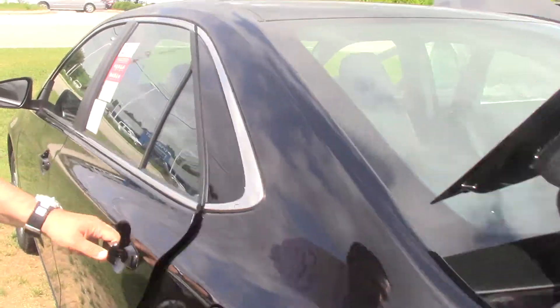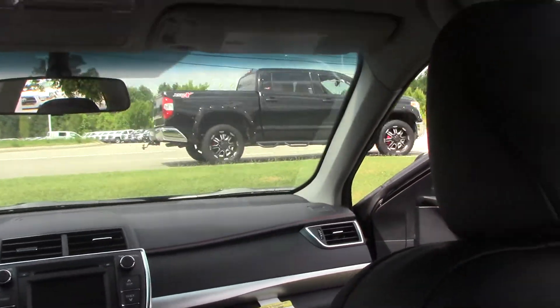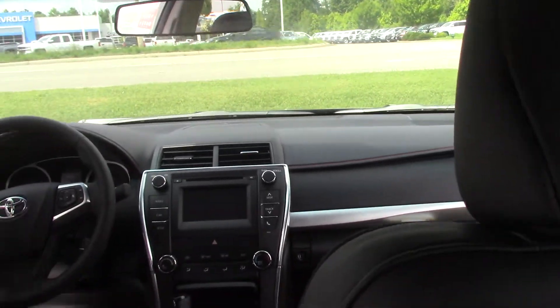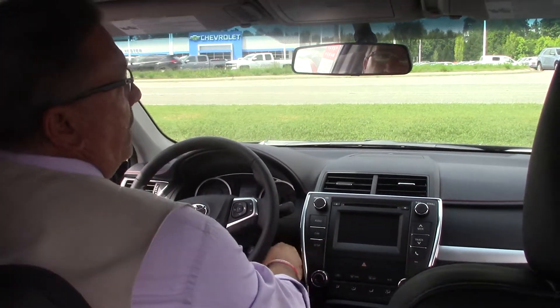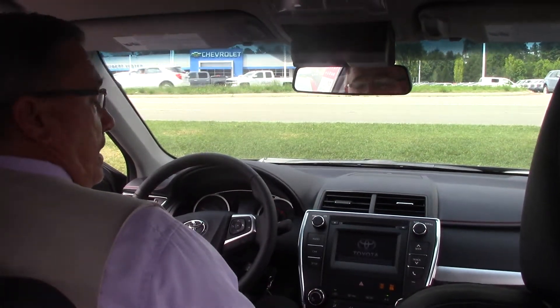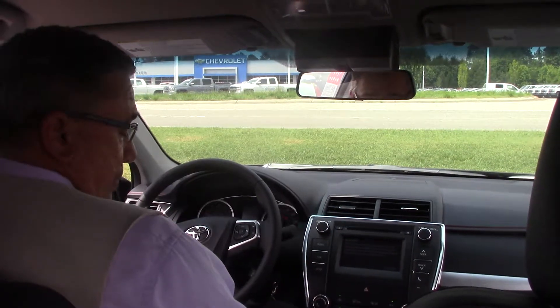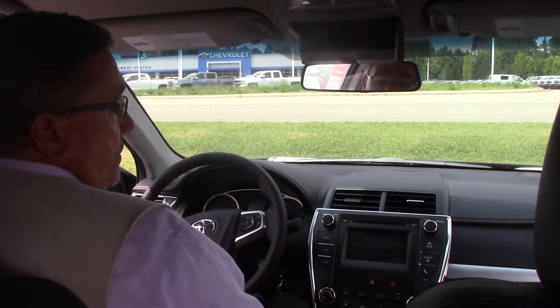Let's come around and take a look on the inside. I'm going to crank it up for you here. Nice storage space for your sunglasses, nice thin touch screen, cruise control. Very nice features on this one folks.